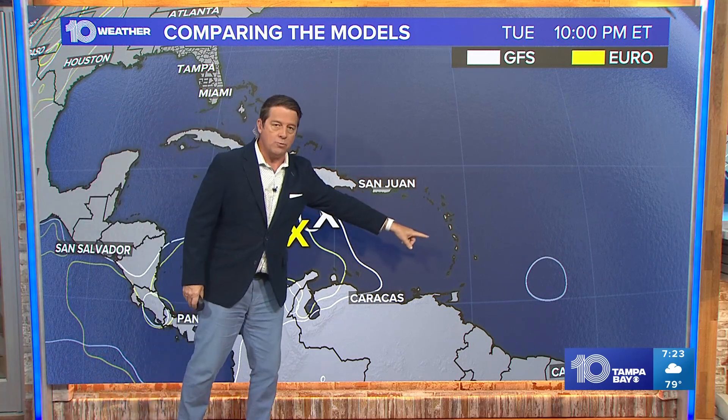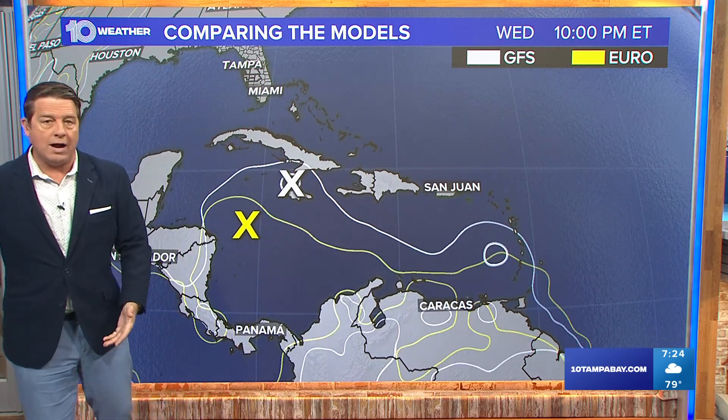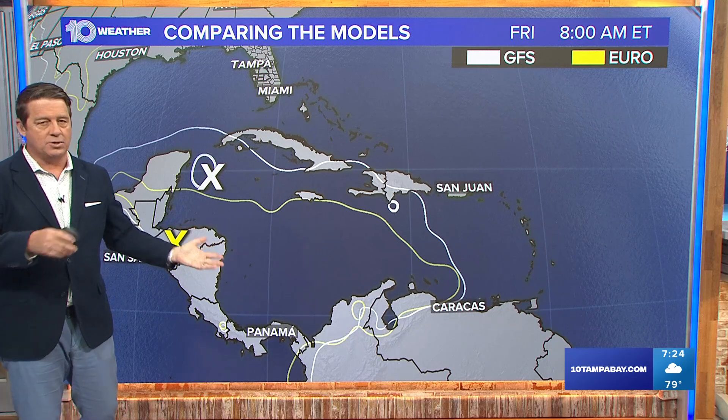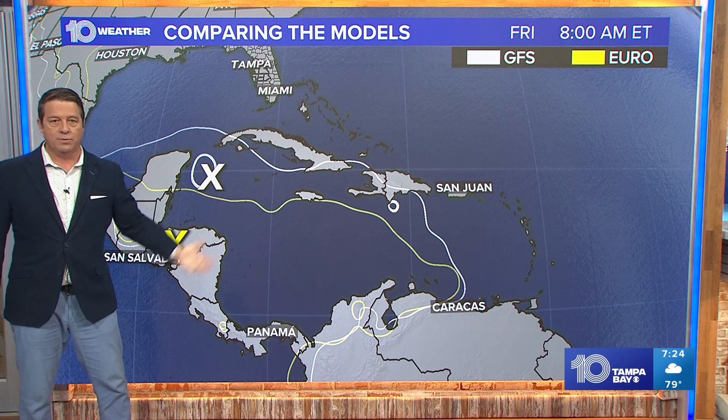There's Jamaica. Another one about the same area, although not quite as strong — we'll have to watch it. The white lines are the GFS. The European says that it develops, but the GFS says it develops too. Europeans not so bullish on it, but the GFS does weaken everything as it moves further to the north.